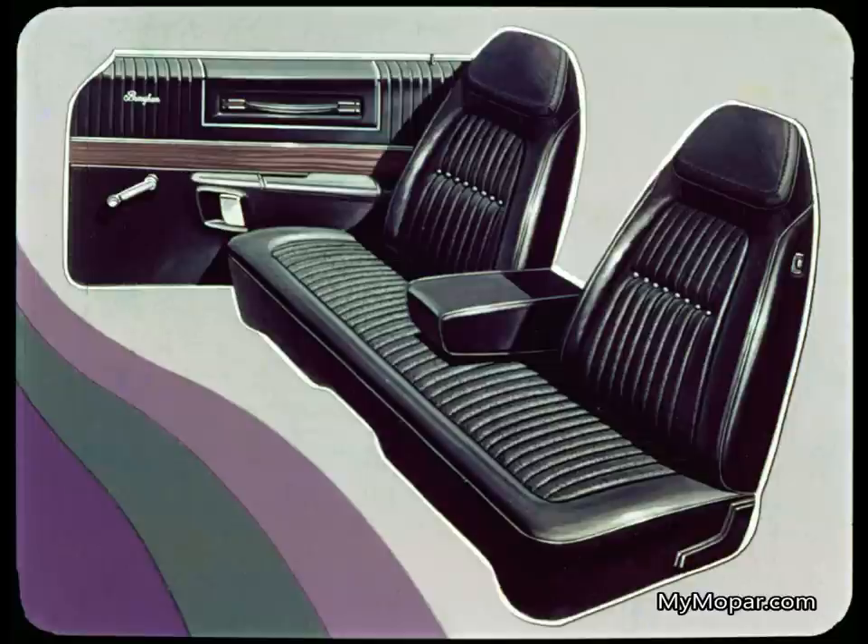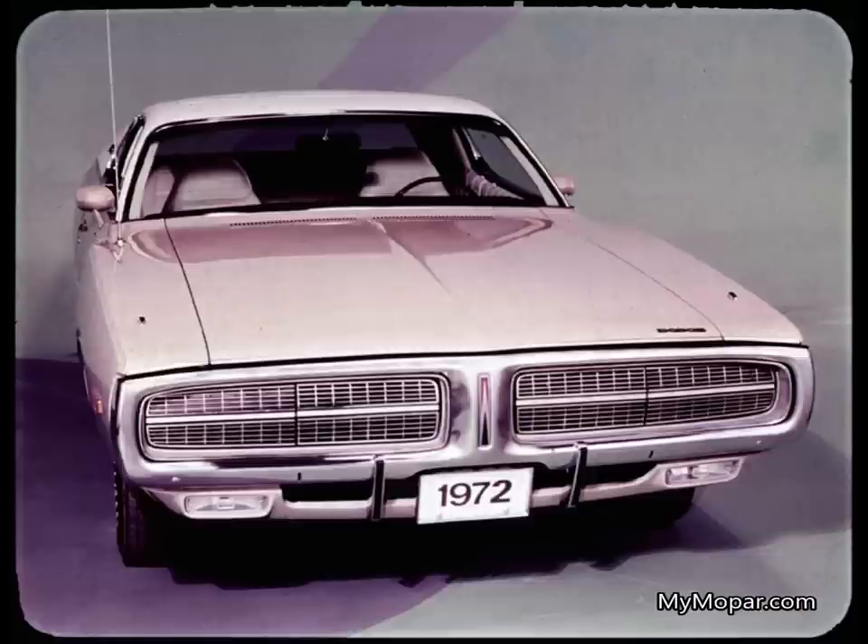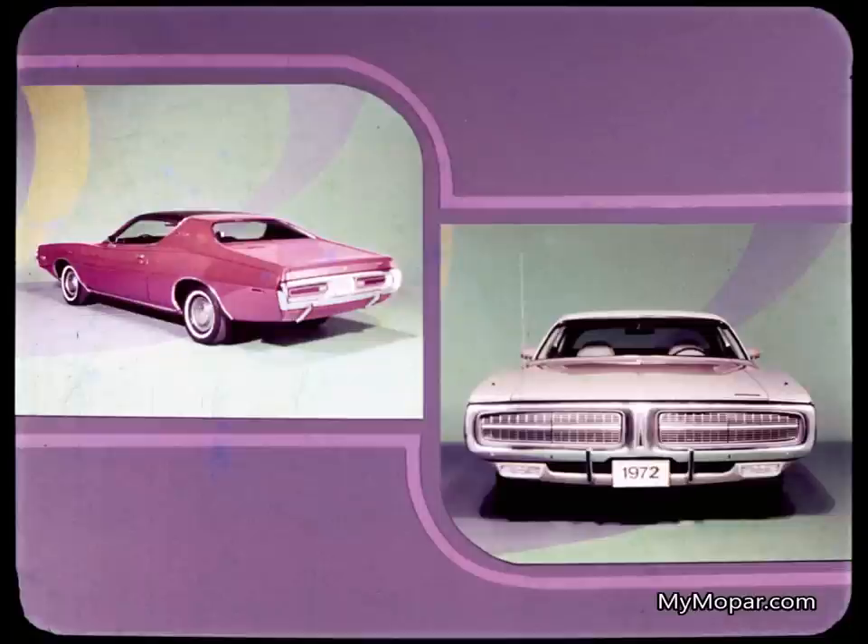This is the car that has everything. Charger — a line of cars that has everything from the coupe to the hardtop to the SE. The car with extra appeal — appeal that in 1972 is certain to turn more and more shoppers into Charger buyers.